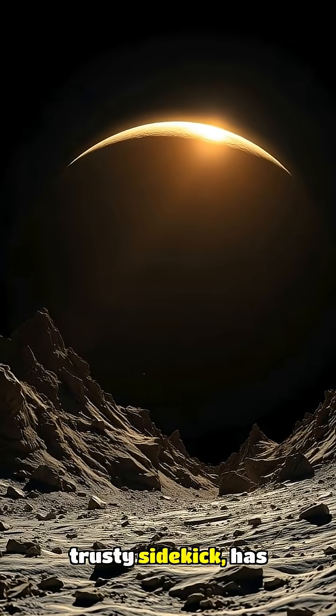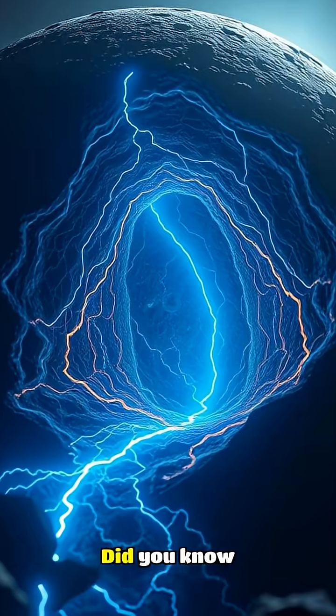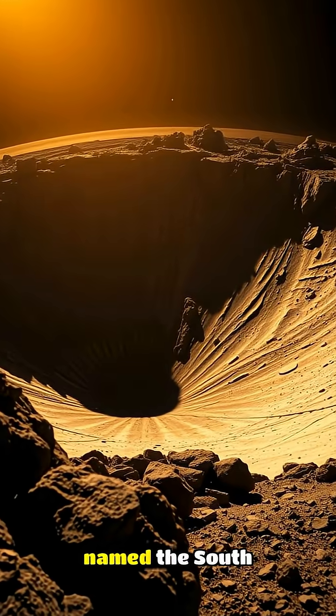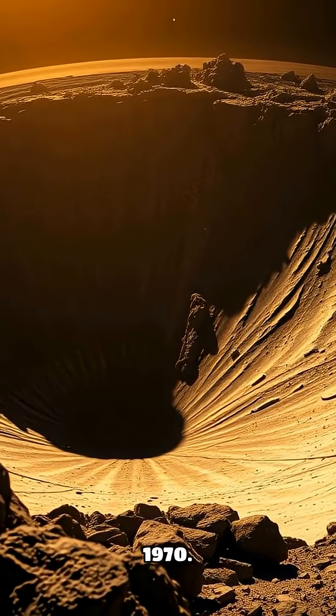The Moon, Earth's trusty sidekick, has been fascinating humans for centuries. Did you know that one of its most intriguing features is the Moon's oldest crater? The crater, aptly named the South Pole Aitken Basin, has been shrouded in mystery since its discovery in 1970.